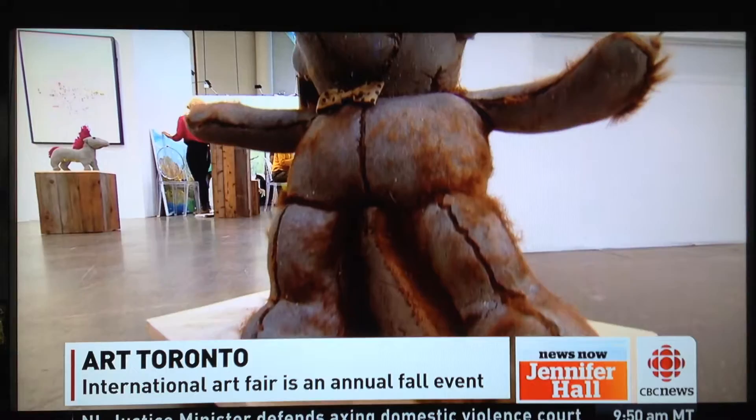So you mentioned some of the price tags — someone has to wonder how much art is typically sold at this event. Millions of dollars worth of artwork is sold at this. This is a huge fair, part of the art fair circuit that's becoming more popular around the world because art buyers don't have time to peruse galleries everywhere. This kind of brings the artwork to them.